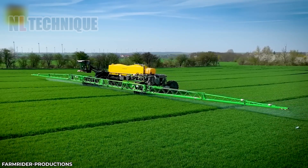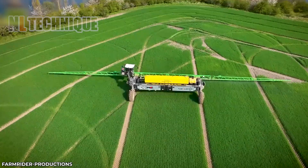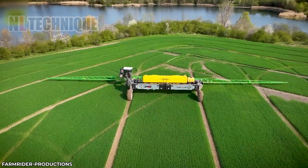Prepare to be amazed by this colossal pesticide sprayer. With a tank capacity of up to 17,000 liters, it can cover vast fields.